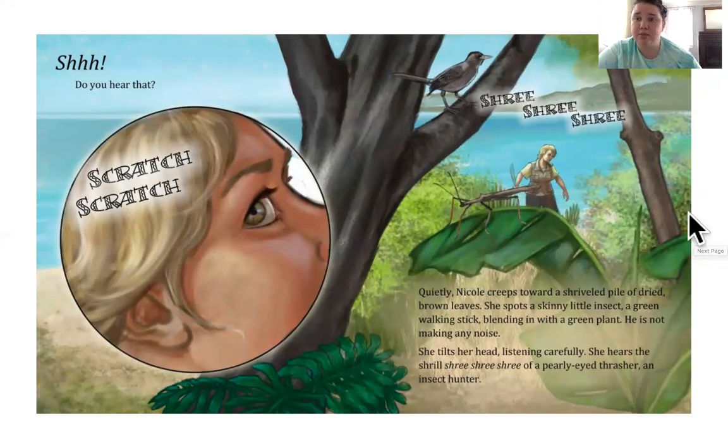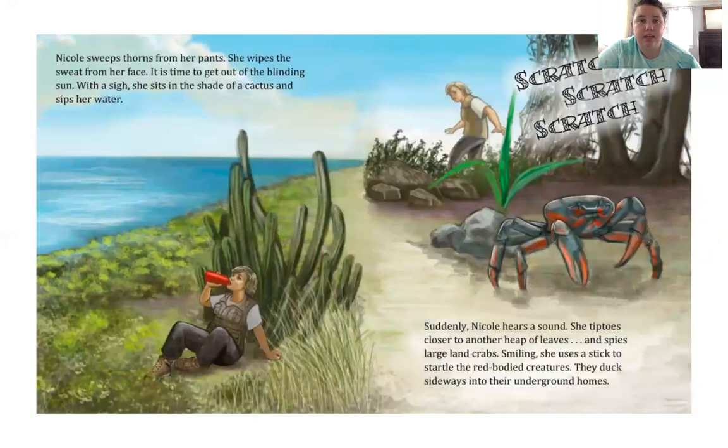I hope she doesn't hunt the walking stick. Nicole sweeps thorns from her pants. She wipes sweat from her face. It is time to get out of the blinding sun. With a sigh, she sits in the shade of a cactus and sips her water. Suddenly Nicole hears a sound — scratch, scratch, scratch. She tiptoes closer to a heap of leaves and spies large land crabs. Smiling, she uses a stick to startle the red-bodied creatures. They duck sideways into their underground homes.